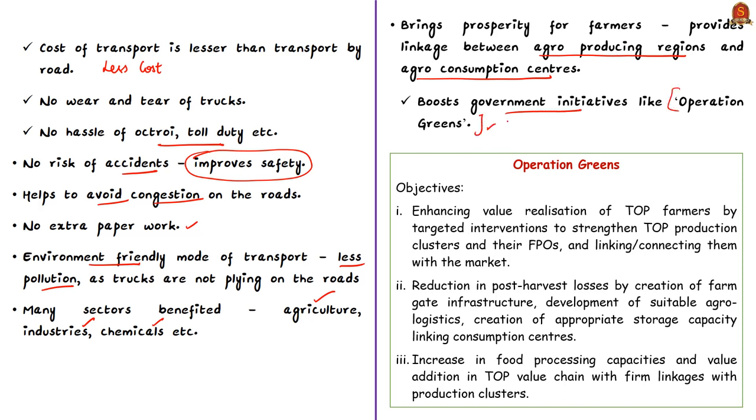This linkage gives a boost to government initiatives like Operation Greens. Operation Greens aims to enhance value realization of TOP farmers — Tomato, Onion, and Potato — through targeted interventions to strengthen TOP production clusters, farmer producer organizations, and to link production clusters with markets. It also aims to reduce post-harvest losses through farm gate infrastructure and agro-logistics. These objectives are easily achieved through RoRo service linkages between agro-producing regions and agro-consumption centers.